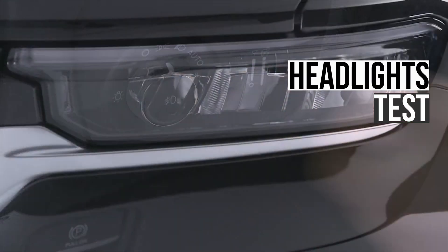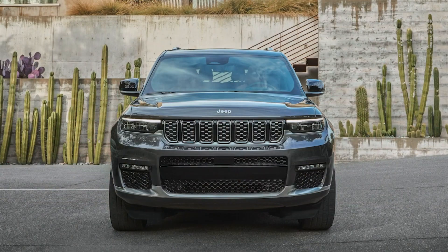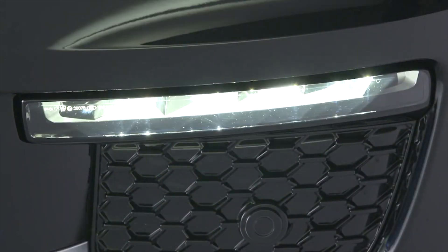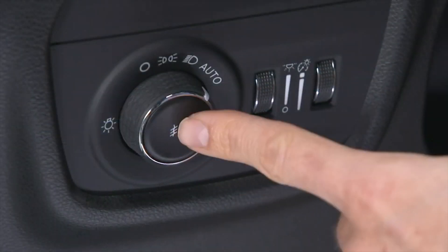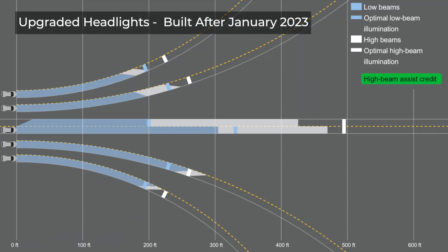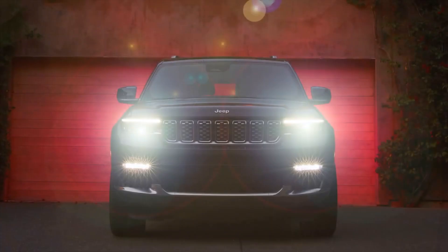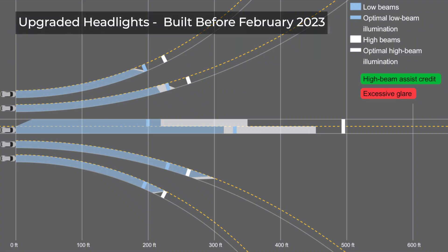On the topic of nighttime safety, we're now going to explore the performance of the headlights. The Grand Cherokee has the option between two variants of LED headlights with nearly identical performance, but the upgraded ones have automatic high beams. Both variants have low beams that fall a little short in the straightaway and the left curves, and the high beams also fall a little short in most scenarios. The automatic high beams earn the upgraded headlights extra credit. These ratings only apply to models built after January 2023, as older versions had a problem with the headlights causing too much glare for other drivers.